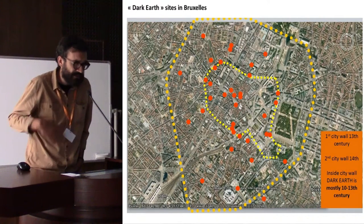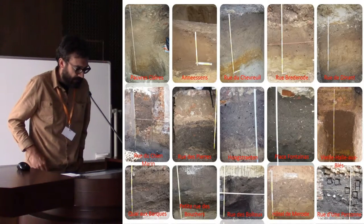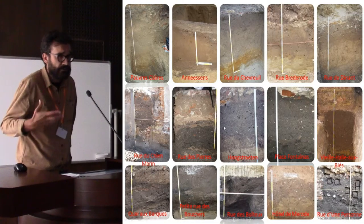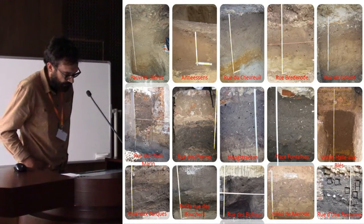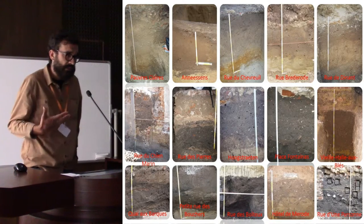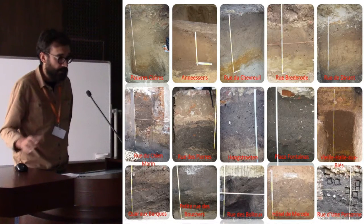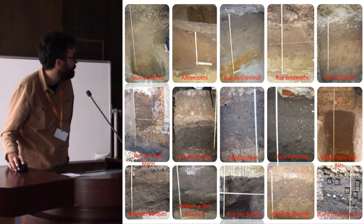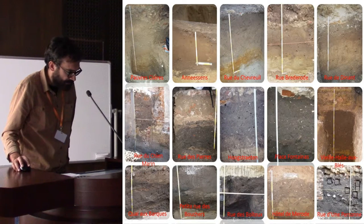We found, oftentimes, what's called dark earth layers. Dark earth is a term that comes from British archaeology and it defines thick, dark, homogeneous, and rather organic-rich stratigraphic units that normally cover rather wide areas in urban contexts. This is just a selection of dark earth from Brussels.